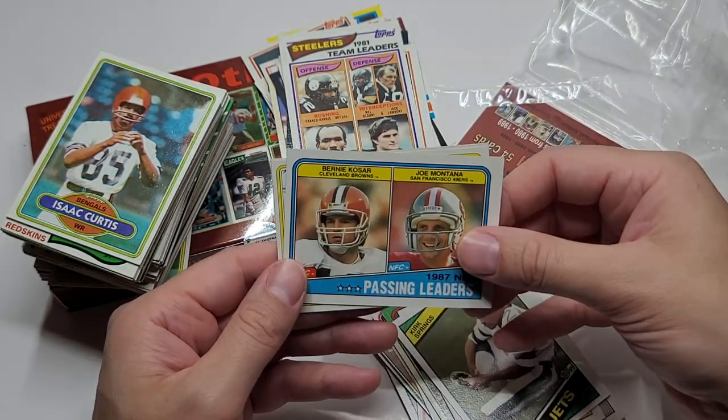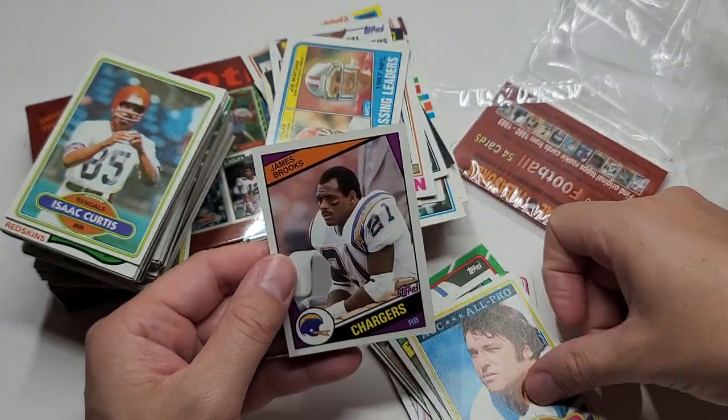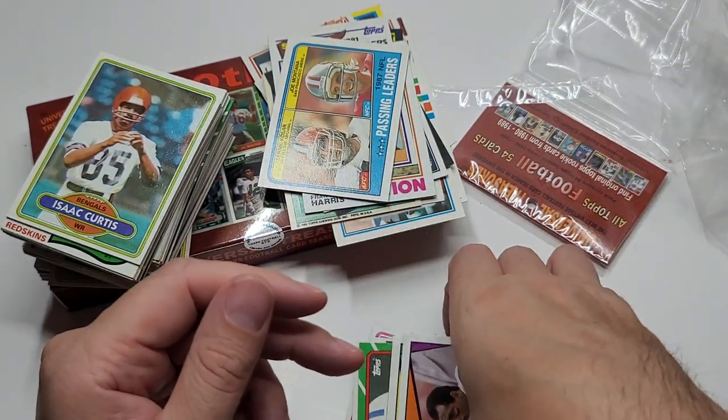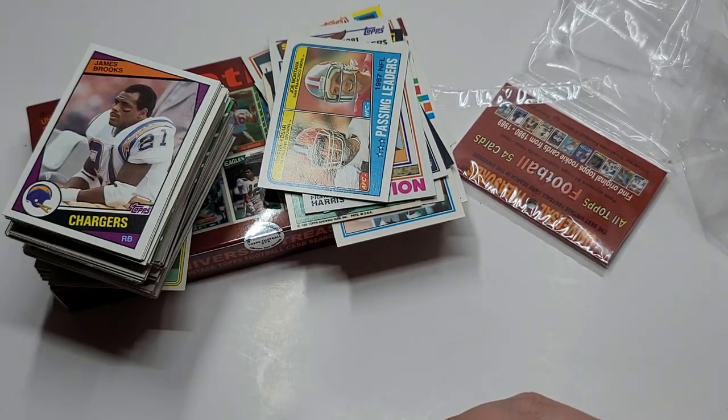Kirk Springs. Ed White and James Brooks. Well, ladies and gentlemen, another box.